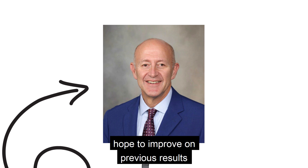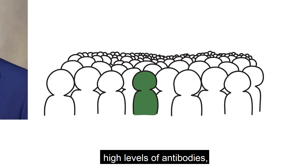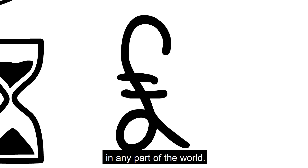Joyner and his colleagues hope to improve on previous results by choosing donors with particularly high levels of antibodies and treating patients who are most likely to benefit. Not only could this treatment be available quicker than drugs or vaccines, it is also cheap and easy to deploy in any part of the world.